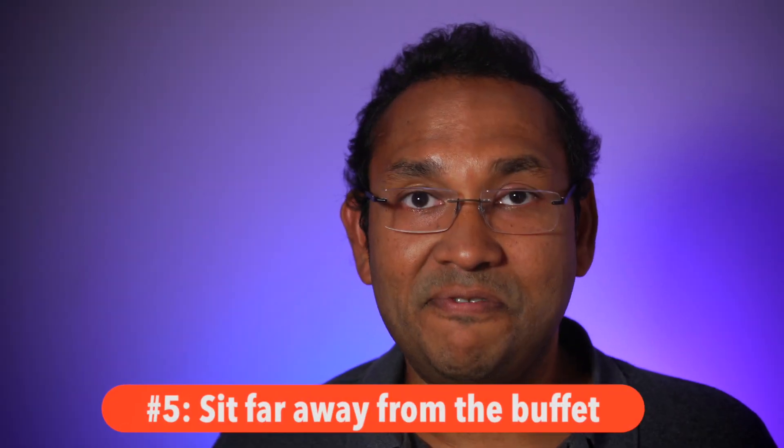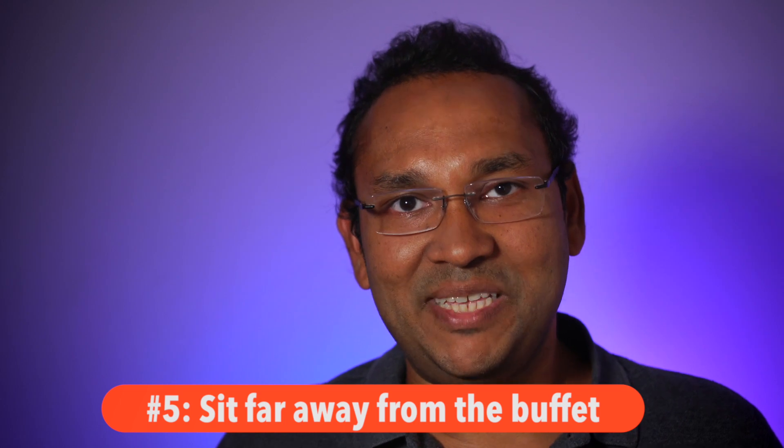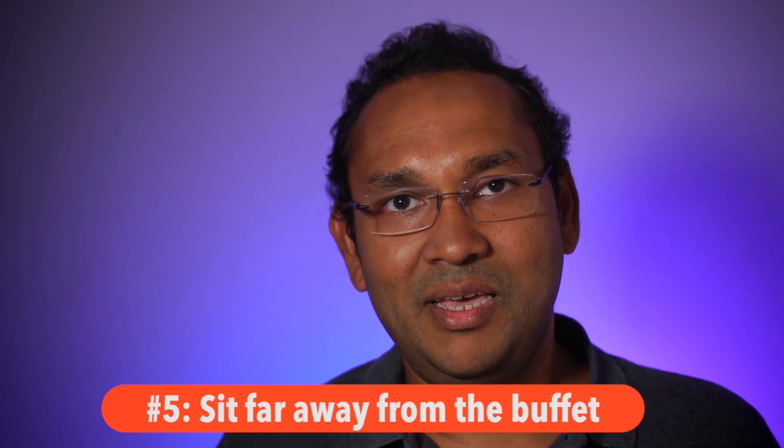Tip number five: sit as far away as you possibly can from the buffet line. It seems very simple and obvious, but it is very powerful. Having the sight of the buffet line or being very close to it can negatively affect how much you eat. So sit as far away as possible.